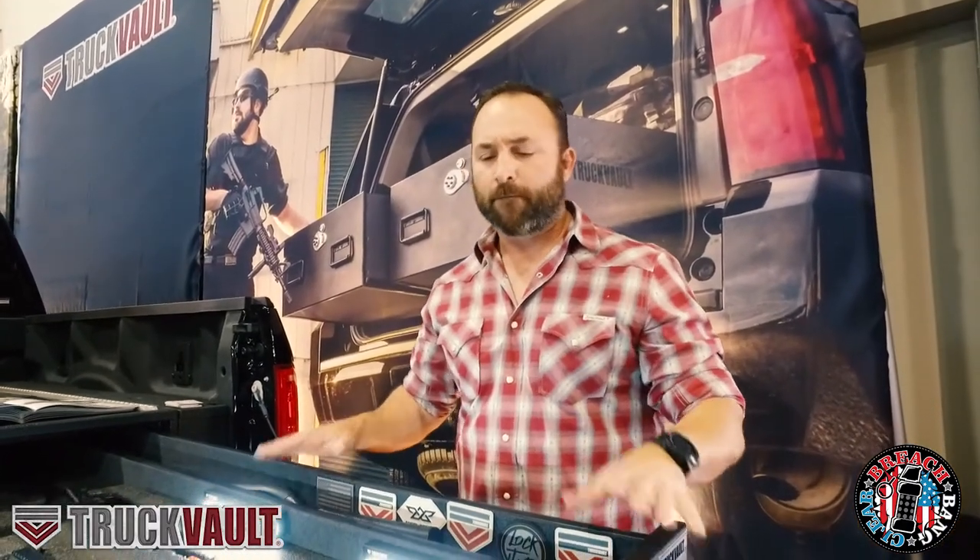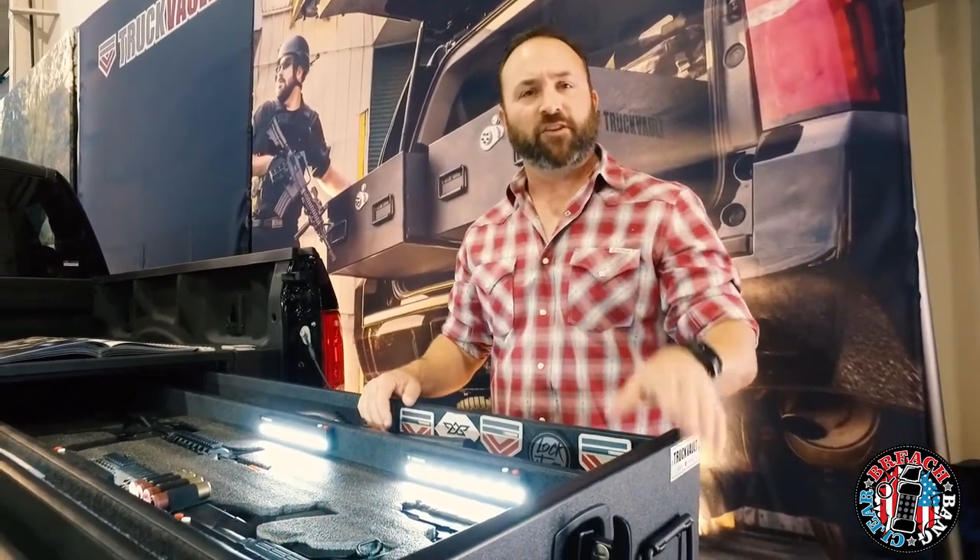Hi, this is Jeremy Stafford, coming to you for Breach Paint Clear from SHOT Show 2018. We're with the Truck Vault folks, and this is really important to me to get the word out because I really believe in this product. There are several of us on the Breach Paint Clear staff, and even the Guns and Ammo staff, where I also write, that really live and die by these truck vaults.